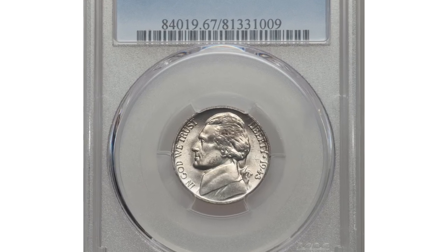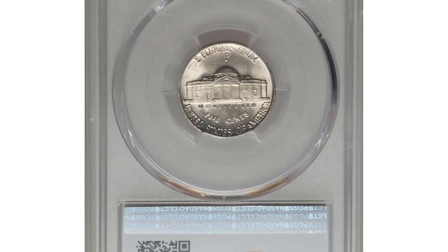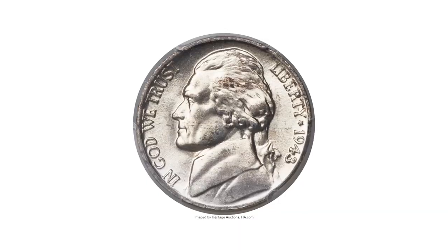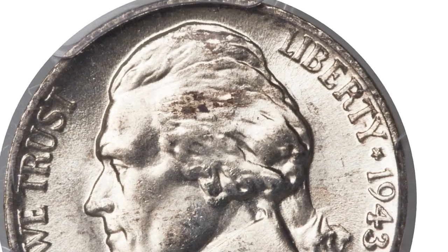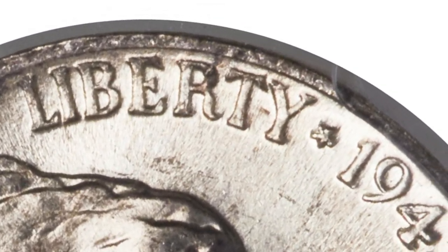Number 6. This is a 1943 Jefferson nickel with Overdate — a highly sought-after double-die obverse variety, graded MS67 with full steps by PCGS. This popular Overdate is also a double-die hubbing variety: the die was initially hubbed with 1942 dated hubs and hubbed again with a 1943 dated hub.